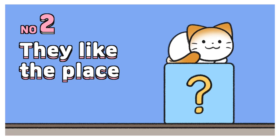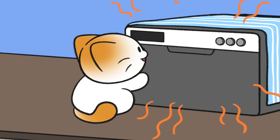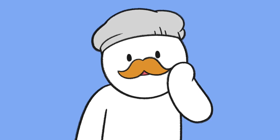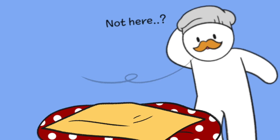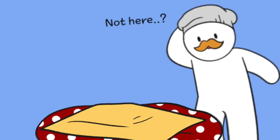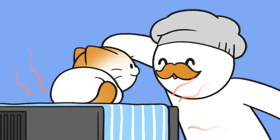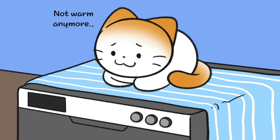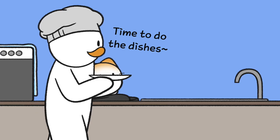Number two: they like the place. You can probably find cats loafing in their favorite location. Most cats loaf by the window where the sun shines through or on the plush sofa. There you are.